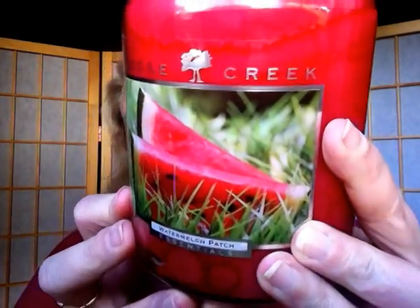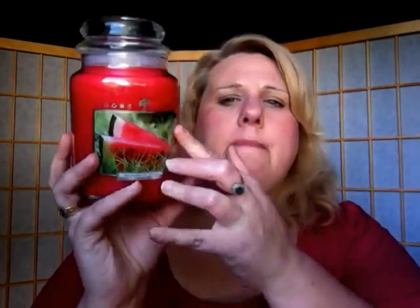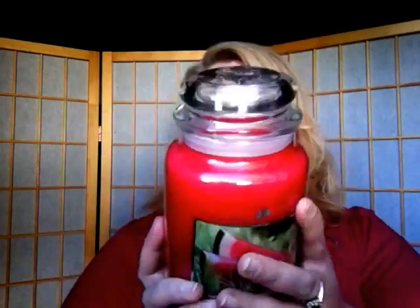I also got Watermelon Patch, which screams summer to me. The label is very vibrant — two slices of watermelon in grass, evoking summer picnics, the Fourth of July, Labor Day. The wax color is lovely. The scent isn't just watermelon — there's a clean, crisp, watery note mixed in along with the watermelon. It's very juicy, very fresh, and smells really good.